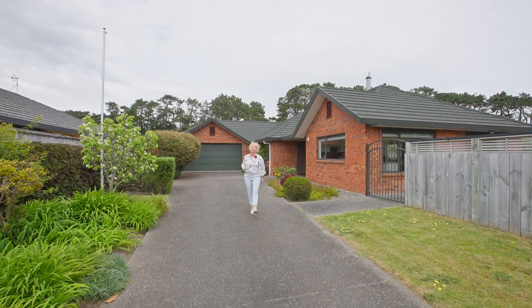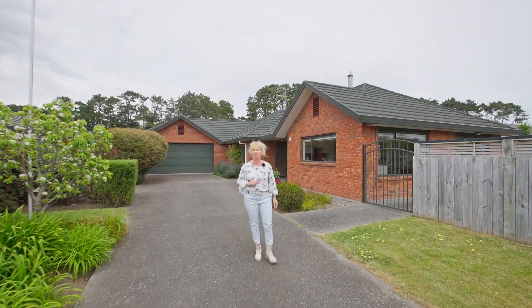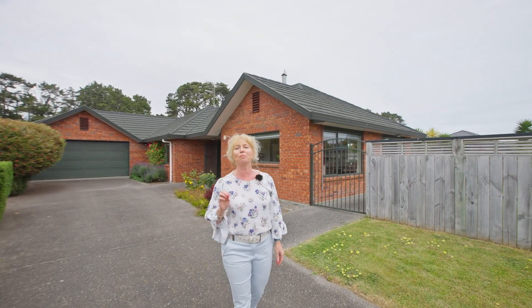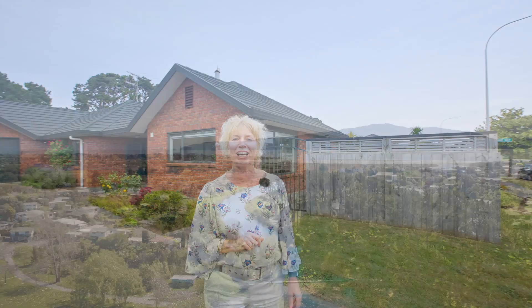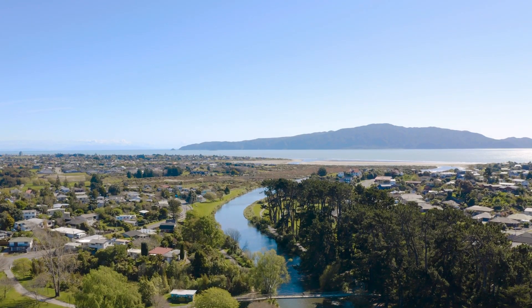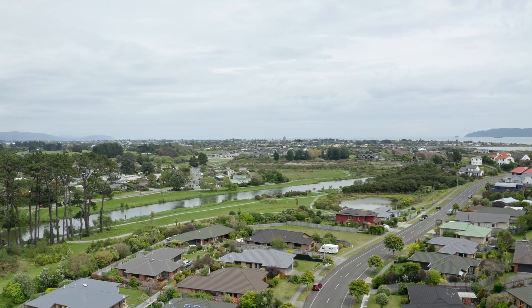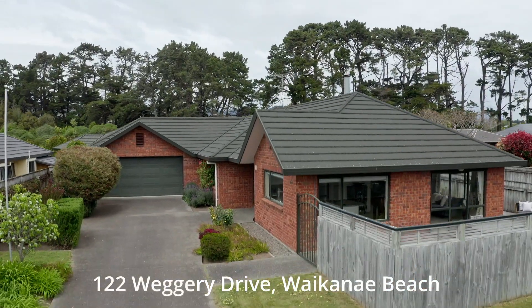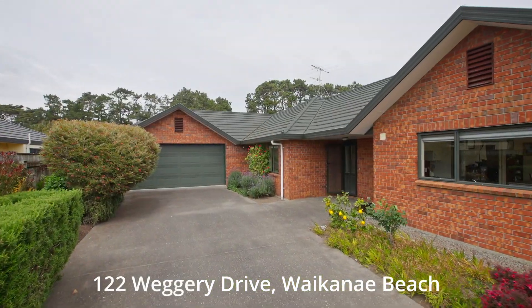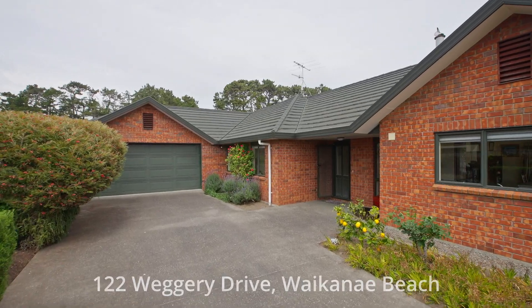Wegaree Drive meanders through some of the most peaceful parts of Waikanae Beach and number 22 is perfectly positioned with a footbridge nearby to take you over to Otahanga Domain. Framed by beautiful gardens and a high fence at the front, this is a handsome solid red brick home separated from its neighbours by a driveway to the rear on one side and an attractive border of native trees, flowers and bush on the other.